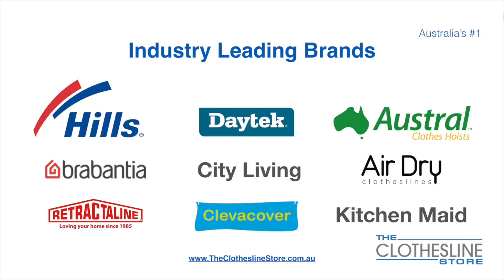At The Clothesline Store we have a number of industry-leading brands. Those include brand names such as Hills, Daytech, Austral, Brabantia, City Living, AirDry, just to name a few.